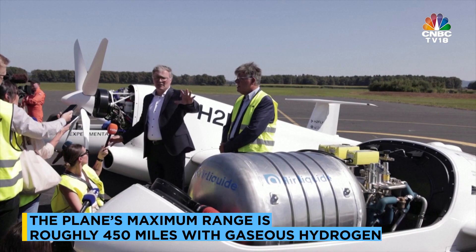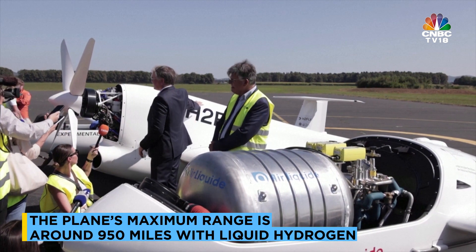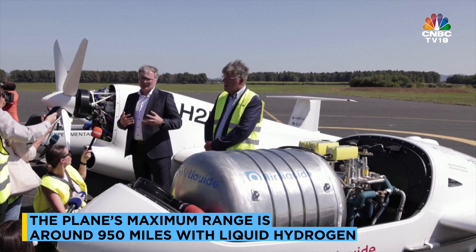The combination between liquid hydrogen storage, the fuel cell which is here beneath, and the electric motor gives us long range flight, which we think can change aviation.